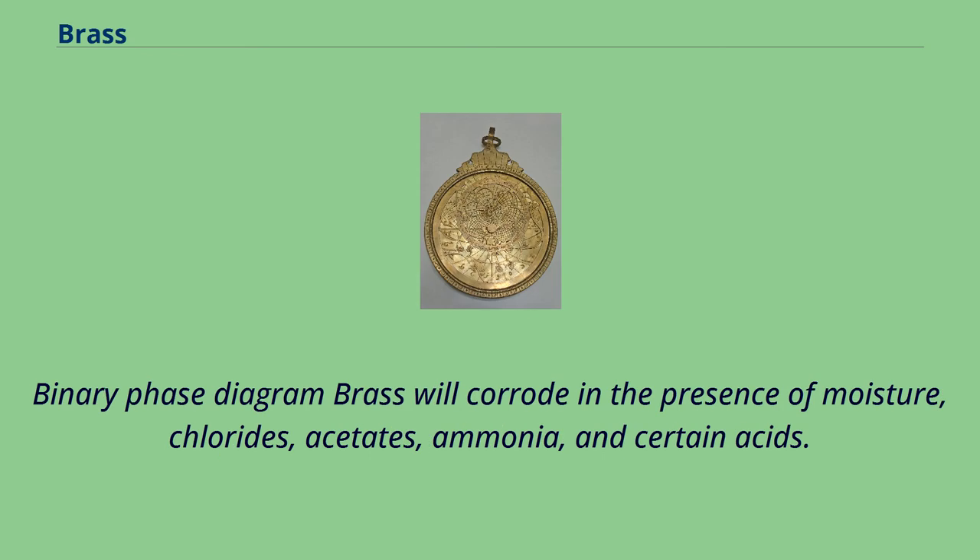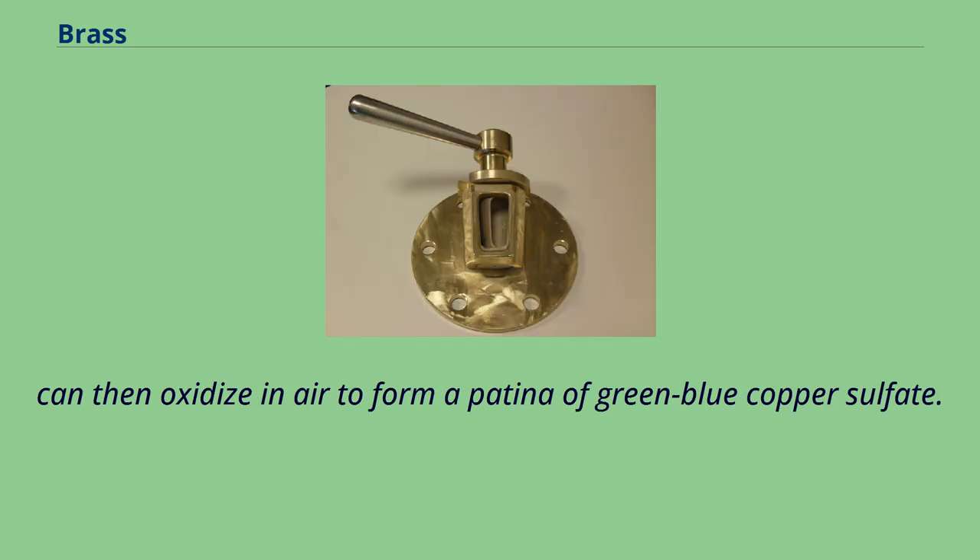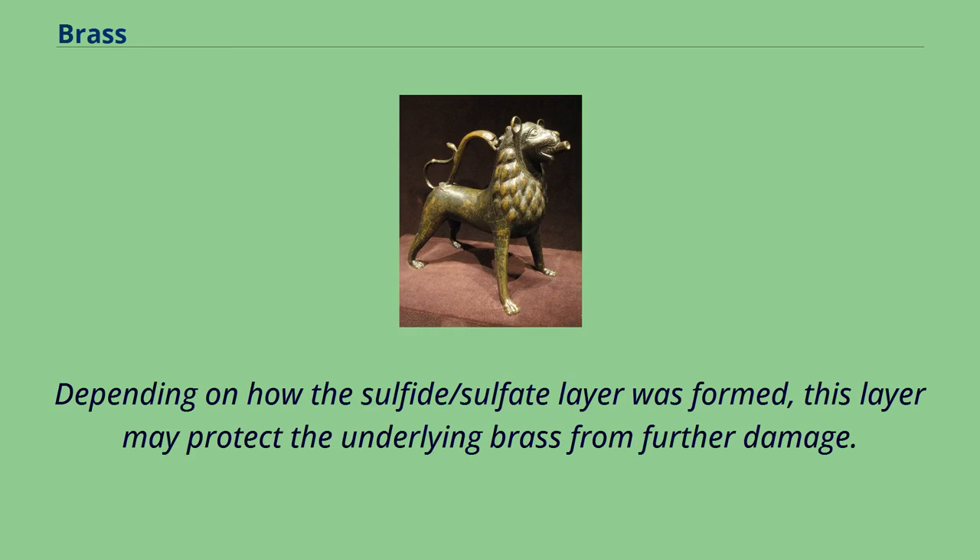Binary phase diagram: brass will corrode in the presence of moisture, chlorides, acetates, ammonia, and certain acids. This often happens when the copper reacts with sulfur to form a brown and eventually black surface layer of copper sulfide which, if regularly exposed to slightly acidic water such as urban rainwater, can then oxidize in air to form a patina of green-blue copper sulfate. Depending on how the sulfide/sulfate layer was formed, this layer may protect the underlying brass from further damage.